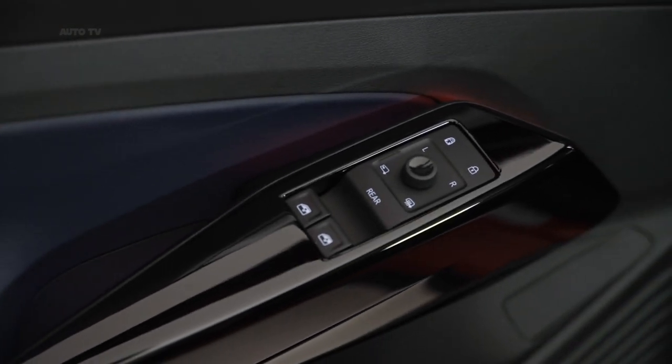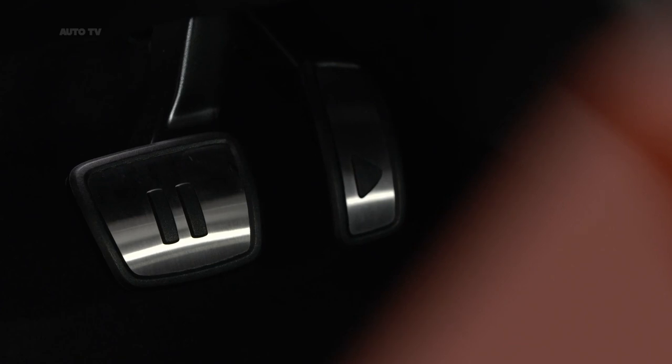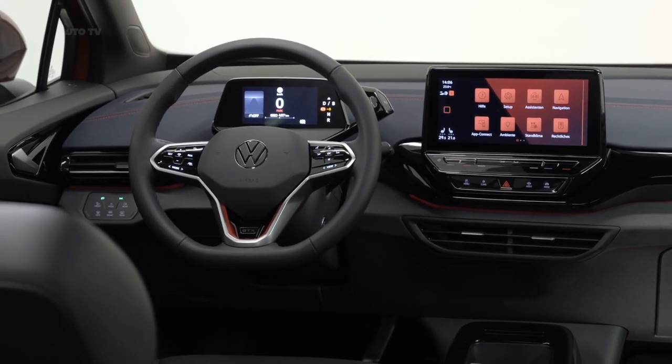Going on sale this summer in Europe, the Volkswagen ID.4 GTX will carry a starting price of €50,415 in Germany before the €7,500 subsidy.